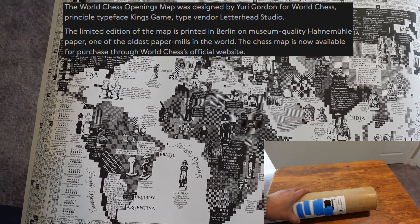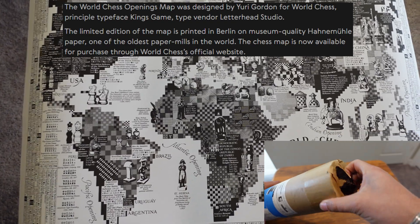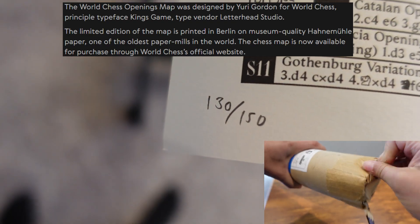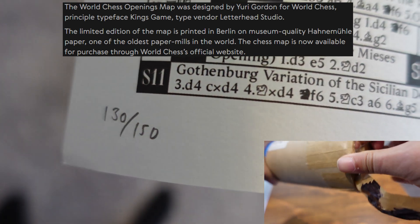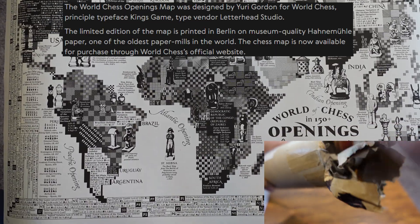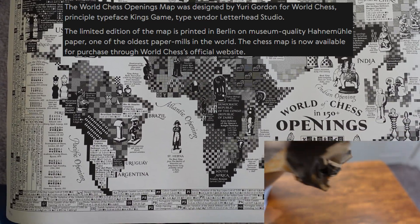This is a very premium product, and right now they're having a limited edition run where they are numbered. The one I have here is number 130 out of 150. We're going to take some close-ups of the map in a second. This is printed in Berlin.